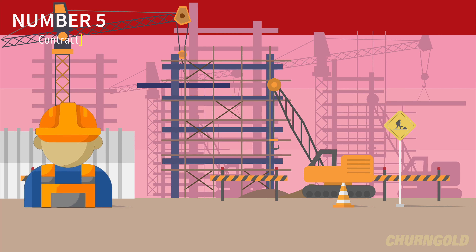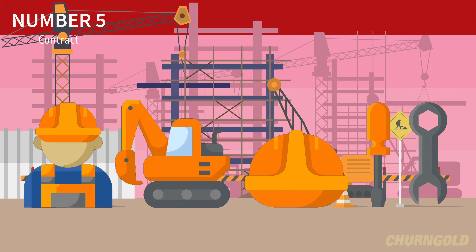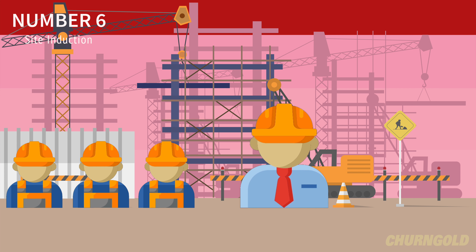Number 5. Sufficient personnel, plant, equipment and materials will be allocated to enable the contract to be carried out. Number 6. Employees must receive site induction prior to starting. This will be carried out by the principal contractor.